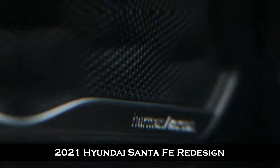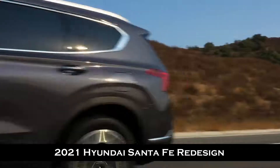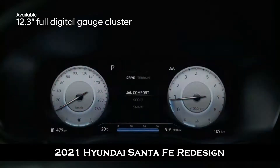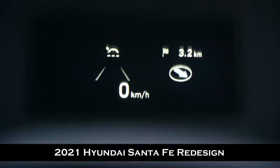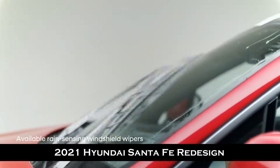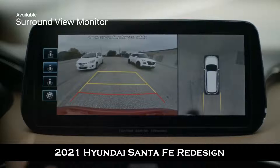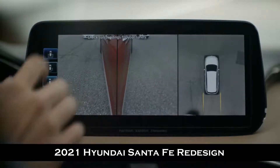The Santa Fe is packed with intuitive technology, starting with the large 12.3-inch full digital gauge cluster and head-up display. Important driving information — like if someone is in your blind spot, navigation directions, and speed — are all projected within your line of sight. For added convenience, rain-sensing wipers will automatically turn on if raindrops are sensed. The surround view monitor gives you a 360-degree view in high definition projected on the touchscreen display.